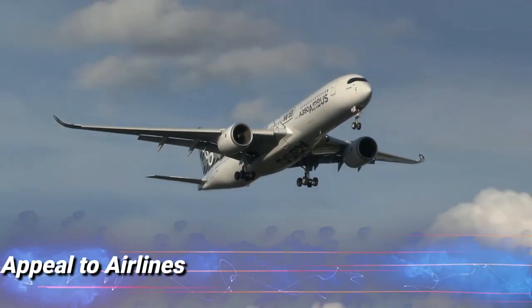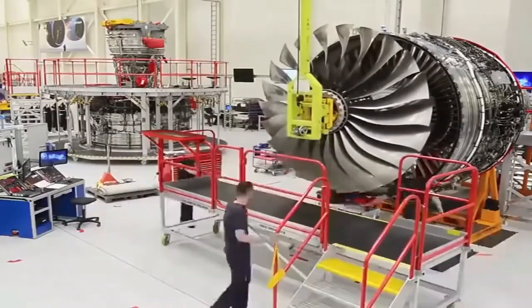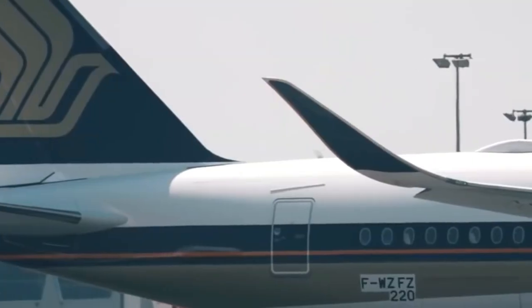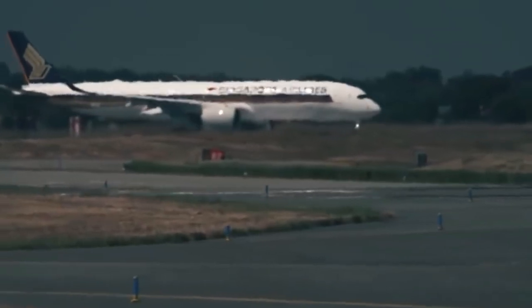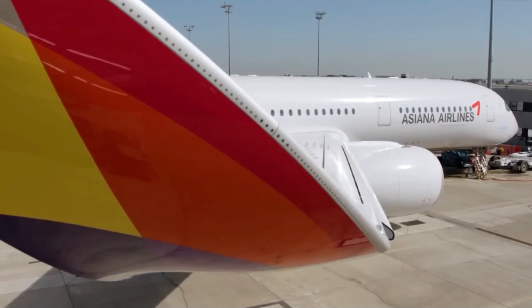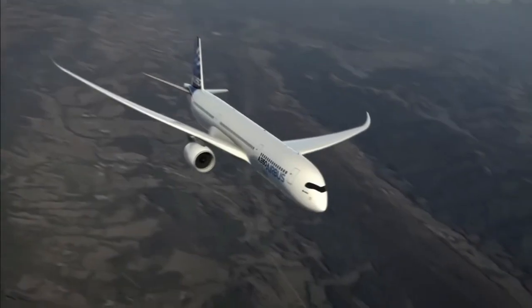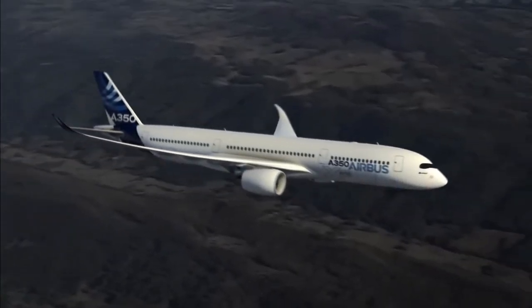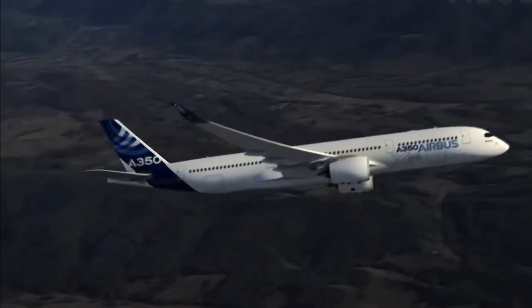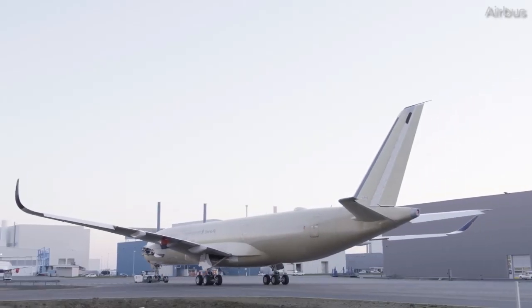Airlines have come to love the Airbus A350 for a number of very good reasons. Its fuel efficiency is what really strikes you as a game-changer. The A350's cutting-edge engines, lightweight construction, and improved aerodynamics allow it to fly with 25% less fuel than earlier models, resulting in large cost savings that make it a financially appealing option for airlines.